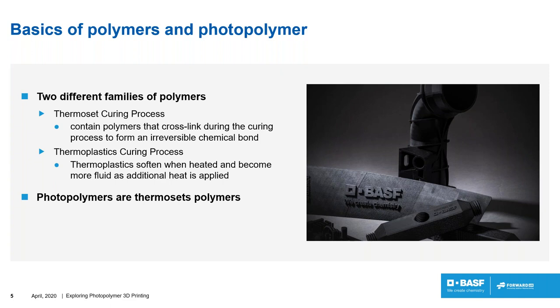Thermoplastics are materials that soften when heated and become more fluid as additional heat is applied. Thanks to that, we can shape thermoplastics when we apply heat, and then freeze the shape by cooling them down to room temperature.